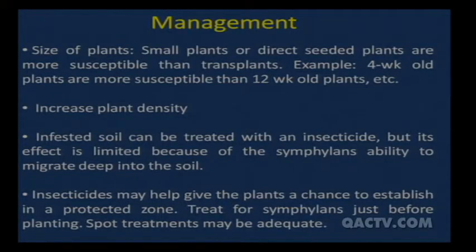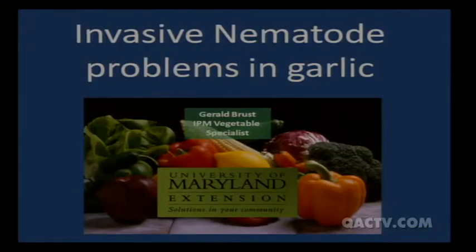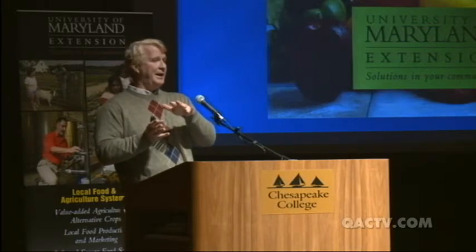Larger plants are better able to withstand attack. You can also increase plant density. Some soils can be treated with insecticide for severe infestations. Questions about symphylans? If symphylans can't make their own paths, they follow existing pathways in the soil — earthworm tunnels, microorganism pathways — and good tilth soil has these pathways at a microscopic scale. Once they reach the root, they go down the side of the root following the hairs.